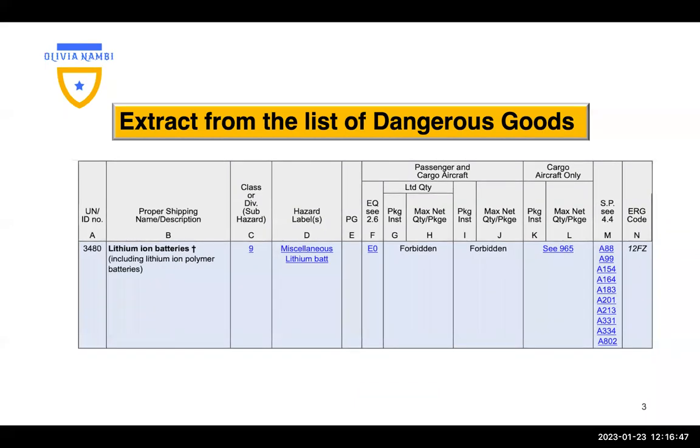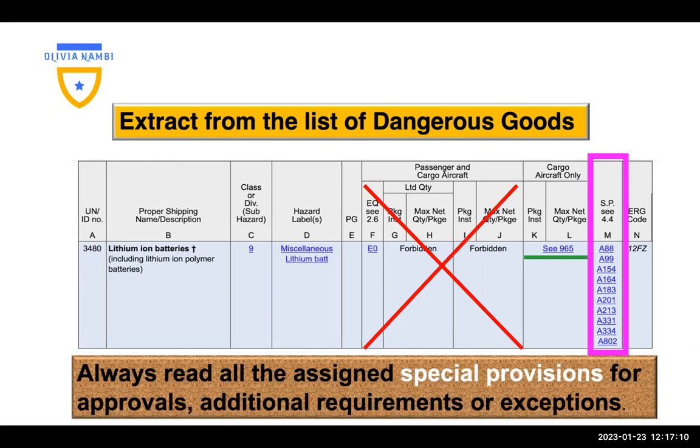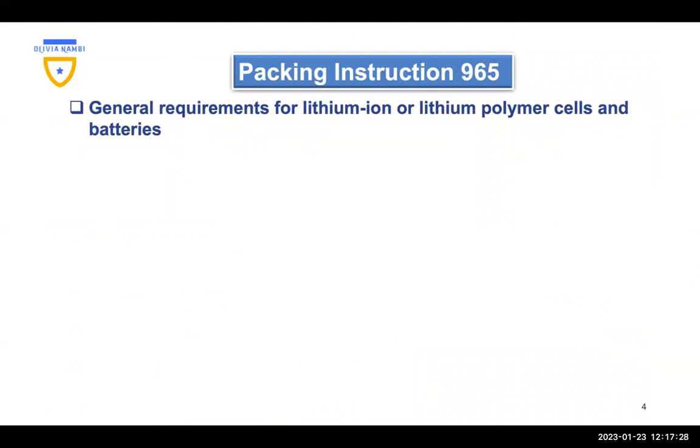When we look at the extract from the list of dangerous goods, we find that lithium-ion batteries cannot be shipped on a passenger aircraft. Always read the special provisions and identify the packing instruction which is applicable. They give us a reminder to read all assigned special provisions for approvals, additional requirements, and sometimes exceptions where the requirements are relaxed. Packing instruction 965 has many requirements not reflected in that slide, so always go to the packing instruction when preparing lithium batteries.